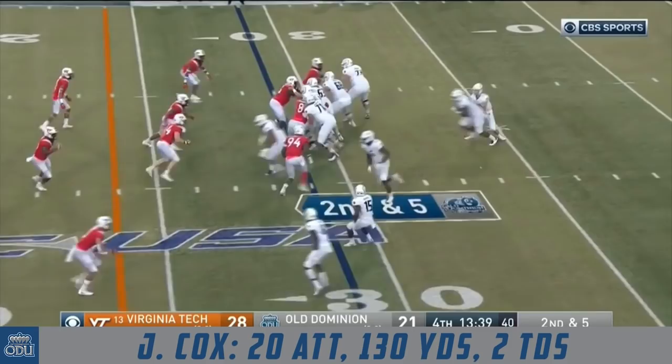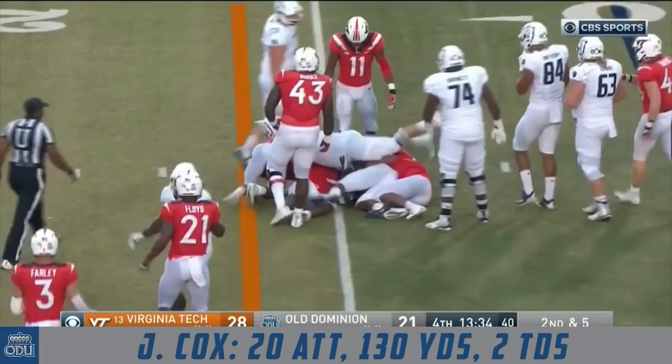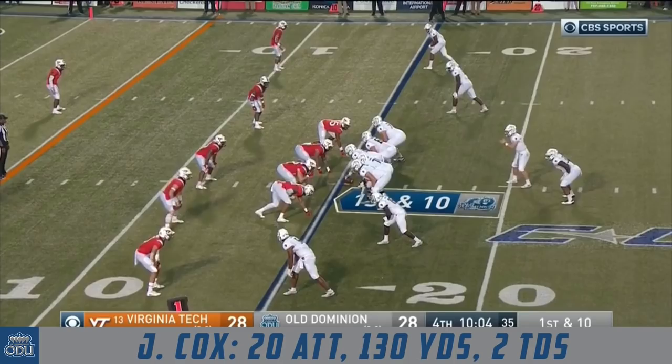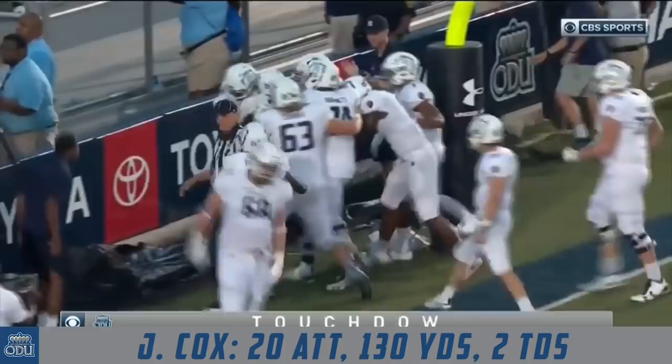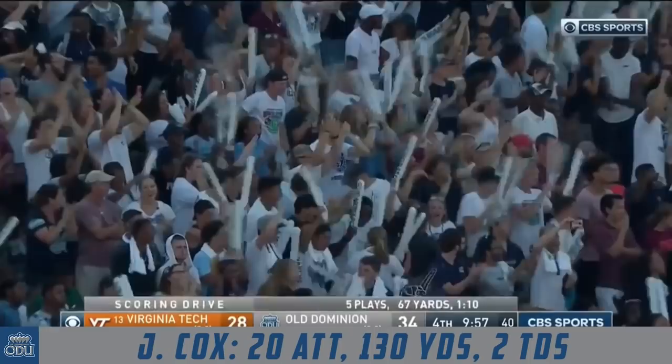La Russa handing off. Cox fighting on second down, pushing the pile — he gets 4 tough yards to the 25. La Russa hands off to Jeremy Cox — big hole up the middle. Cox goes barreling into the end zone. And with less than 10 minutes to go in Norfolk, Virginia — winless Old Dominion has the lead on 13th-ranked Virginia Tech.